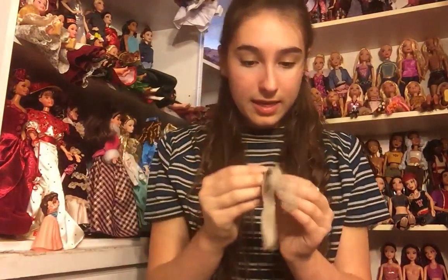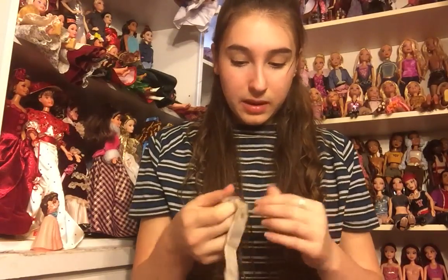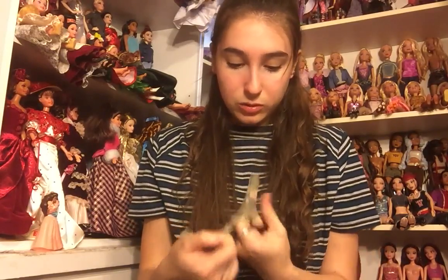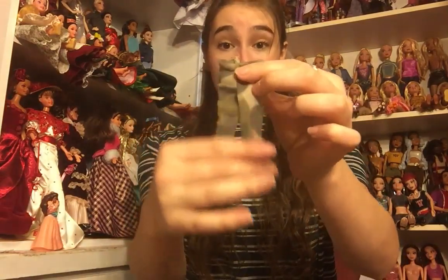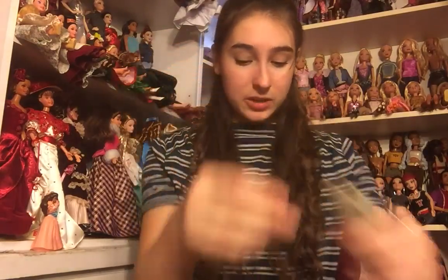Next there is some more clothes. There's a pair of like camo tulle pants — they're made from mesh or tulle and they're sort of like camo. They're very cute. I don't know if they're for Barbie but that is very exciting.